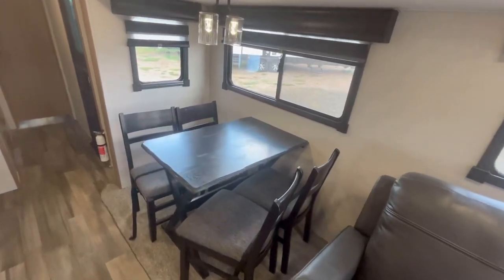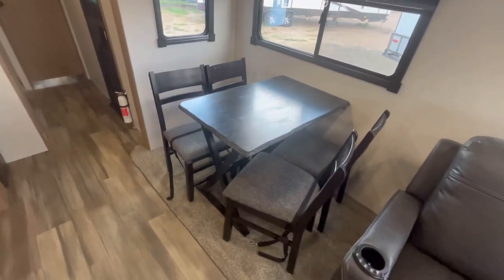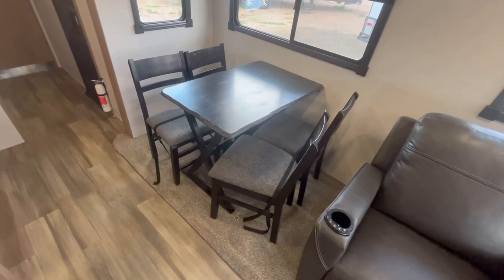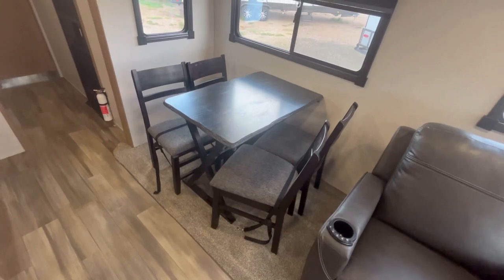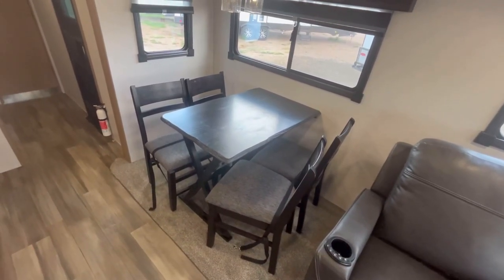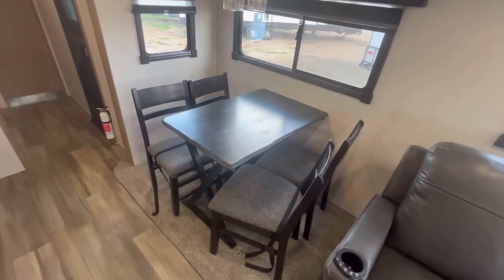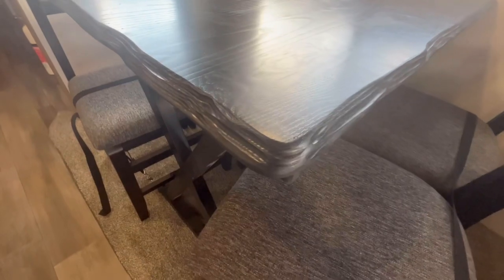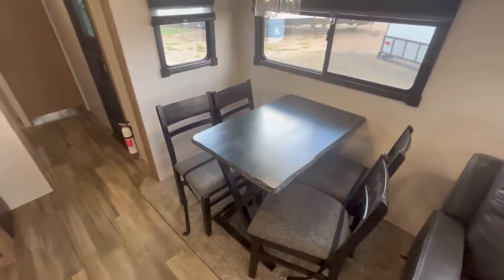A freestanding table and chairs is going to be the standard dinette arrangement. The way Alpha Wolf does it, it's a 2-plus-2 dining arrangement — two full-time chairs and two foldable chairs, so you can leave those at home or put them in pass-through storage or under the bed. I really love the tables they use with that simulated waterfall or live-edge look.